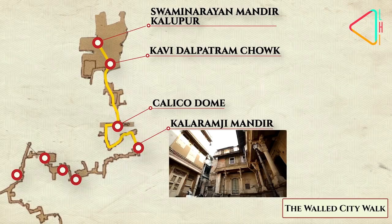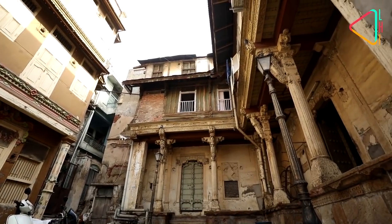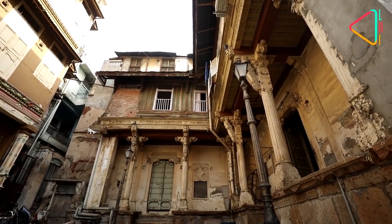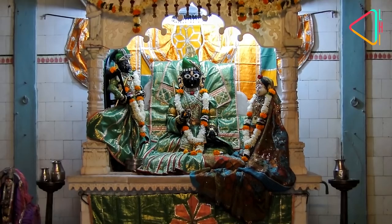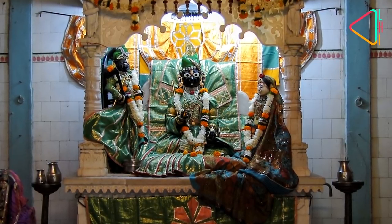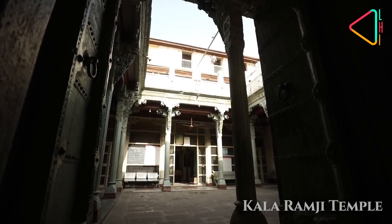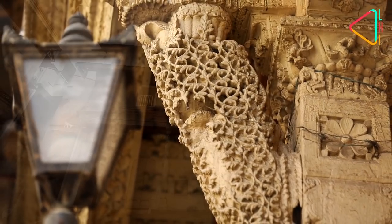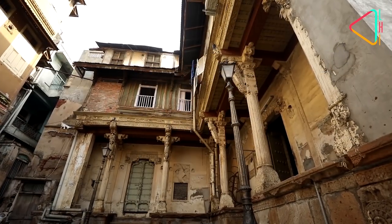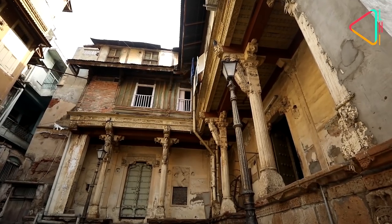Go further down and you will find the Kala Ramji Temple, one of the oldest temples in the city. It has the distinction of having an extremely rare sculpture of Lord Ram sitting in Padmasan, or the lotus position, made out of black stone. Look around and you can see the Burmatiq pillars with intricately carved capitals, beautiful brackets and railings. Note that the temple doesn't have a shikhar, and it also functions as a residence of the priest's family.